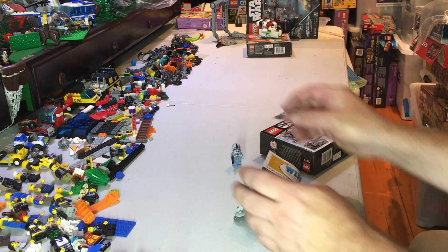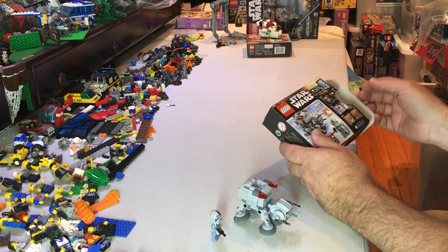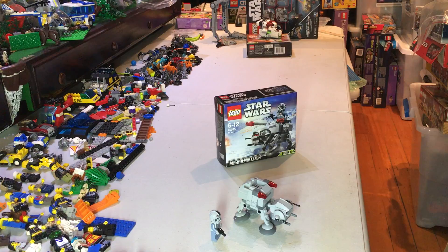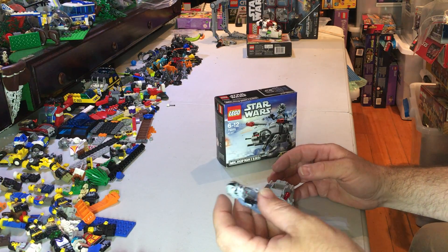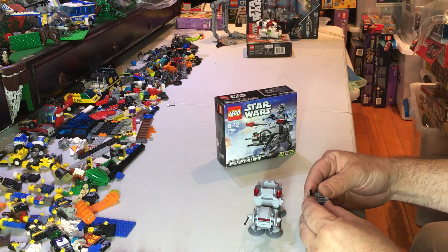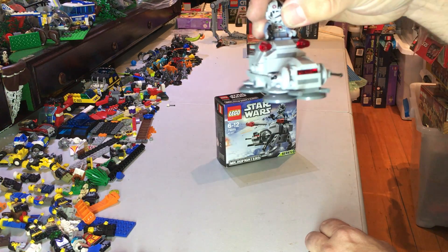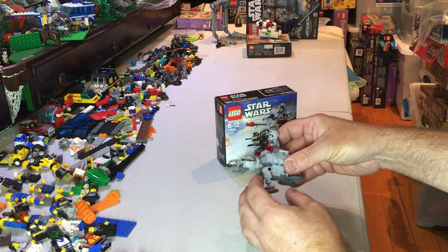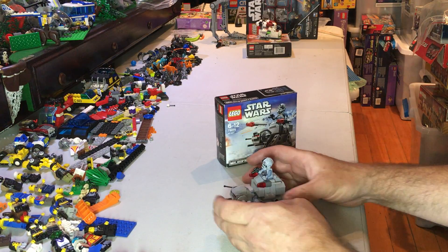That's the Microfighters AT-AT with the minifig. You're really buying these for the minifigs - that's what it is. They're giving you some extra pieces to play around with. It's going to go on my display shelf on the dark side section. These Microfighters are okay to build, but you know - it's Star Wars, that's what you're buying them for.